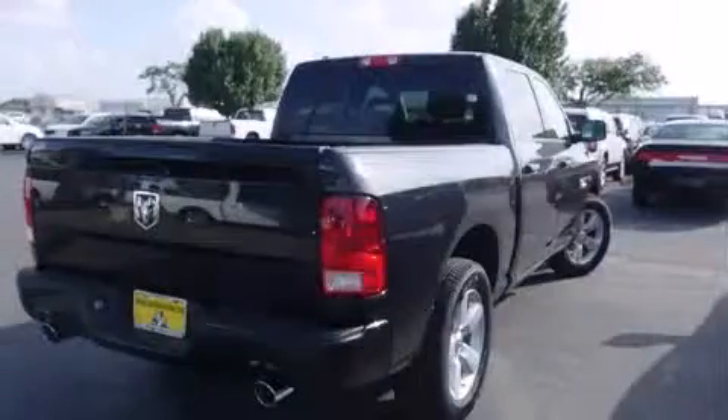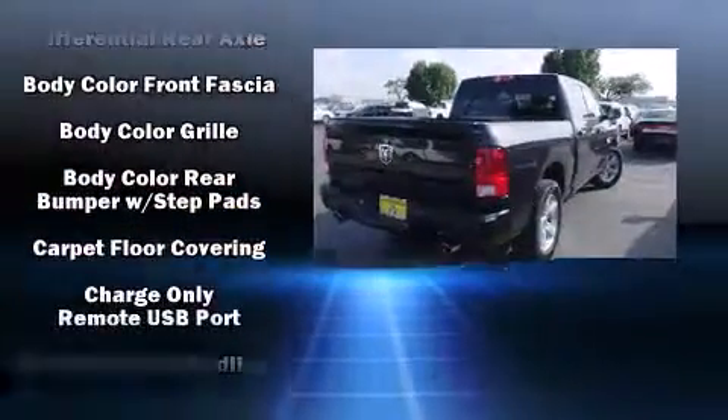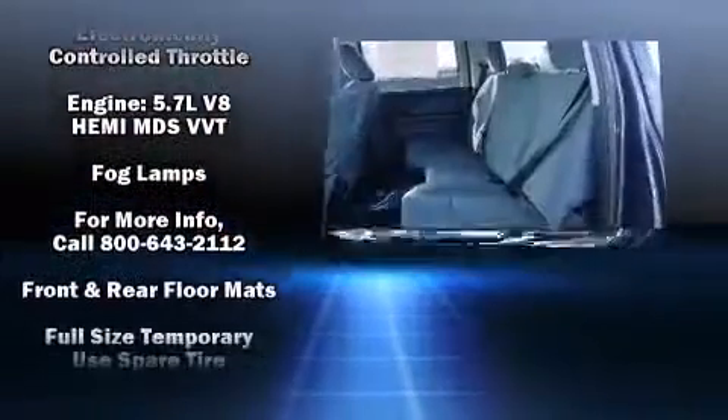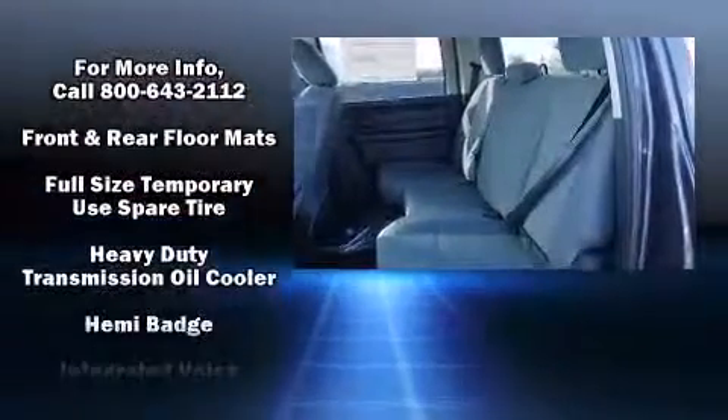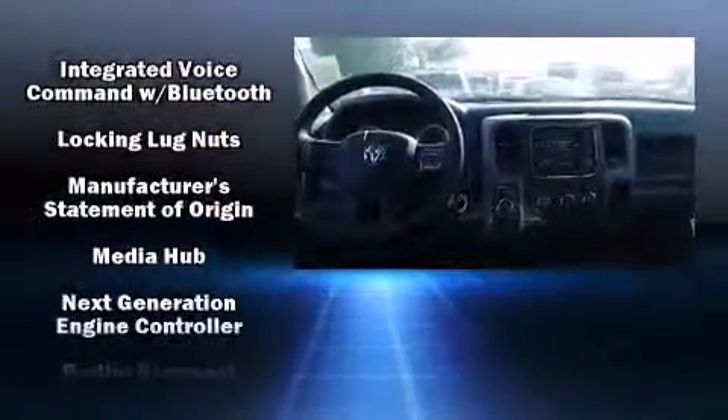Features also include a front bench seat, front fog lights, power door mirrors and heated door mirrors, a trailer hitch, a bed liner, and air conditioning. Audio features include an AM/FM radio and six well-positioned speakers, with side curtain airbags supplementing the rest of the safety network.